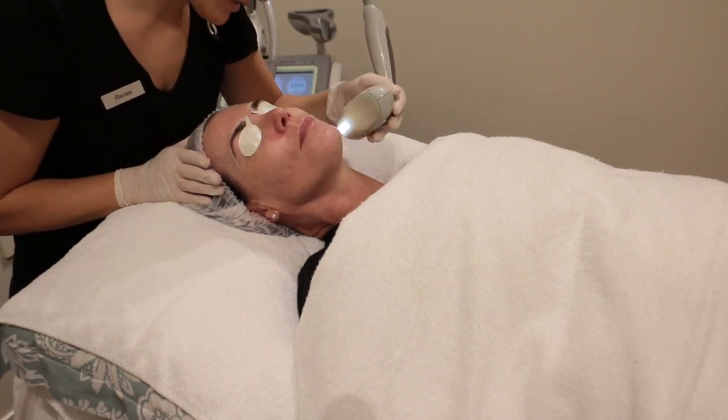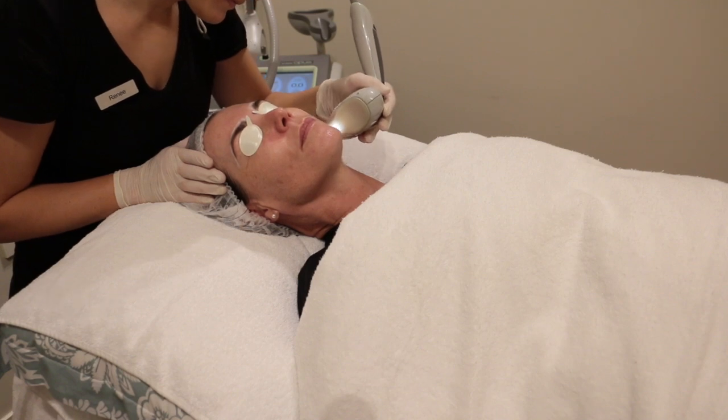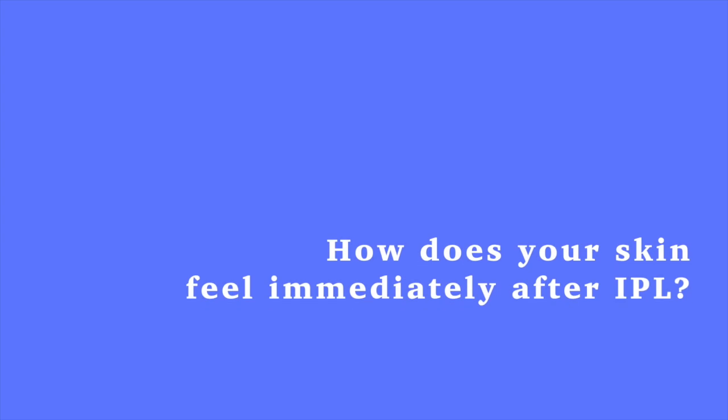The best way to describe it is that you'll feel like you've had an elastic band pinged on your face. It's not the nicest thing to have done, but as I said earlier, it's really well worth it. Afterwards your skin feels a little bit hot — like a mild sunburn perhaps — but if you needed to go back to work you could easily do so because you don't look like you've had anything major done.